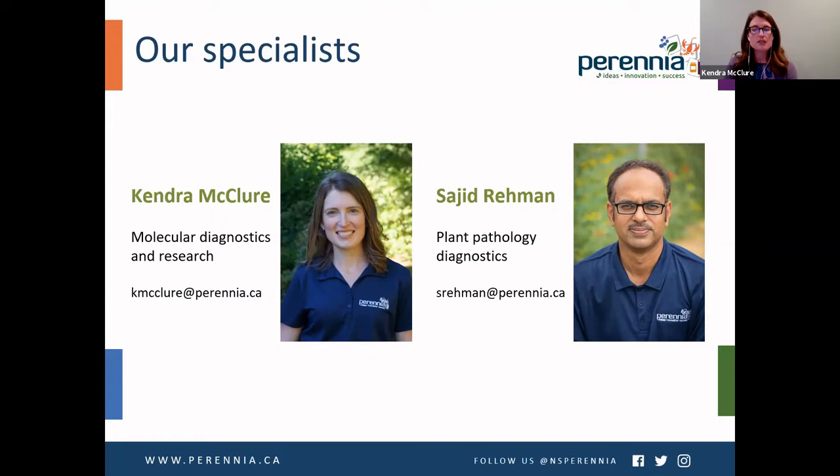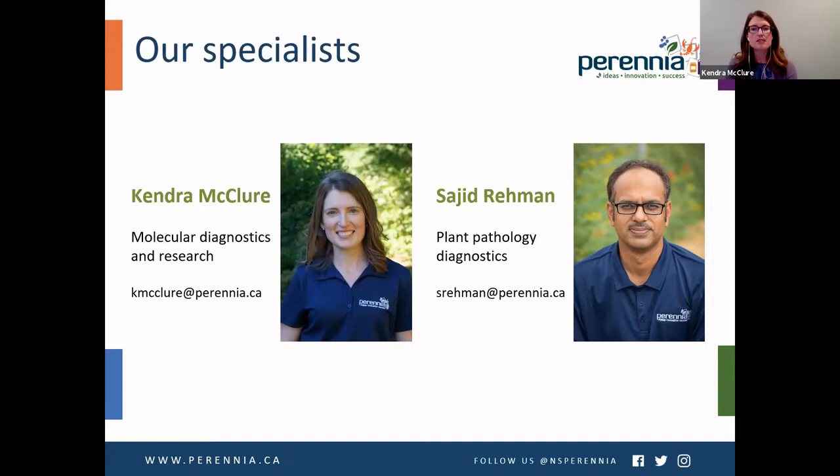We're a team of two specialists in the Plant Health Lab. I focus on the molecular diagnostic side of things and my colleague Sajid focuses on the more classical plant pathology diagnostics. You can contact either of us and we'll direct you to whoever can help you best, as well as commodity specialists who can help with your diagnosis.